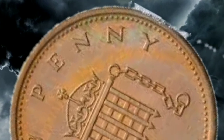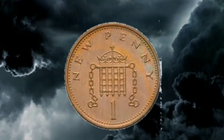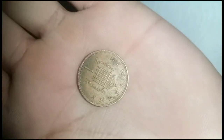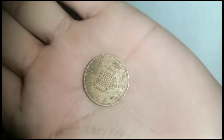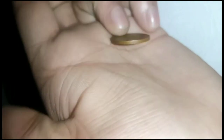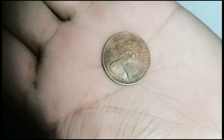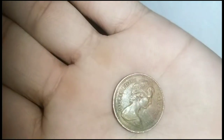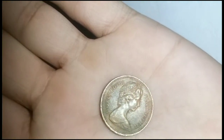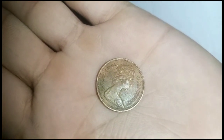In terms of value, 1971 1 penny coins are generally not considered valuable to collectors. They are quite common, and their worth is often very close to face value. However, if the coin is in excellent condition or has certain unique characteristics, it may have some collector's value. If you have a 1971 1 penny coin, its primary value would be as a piece of historical currency rather than a high-value collectible.